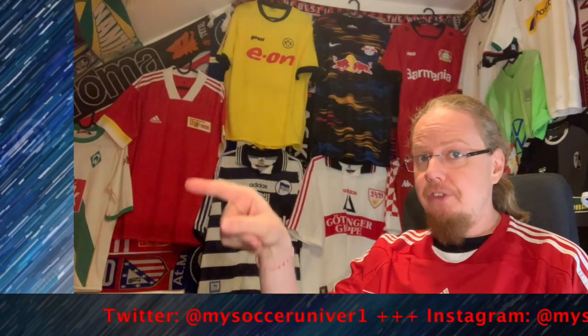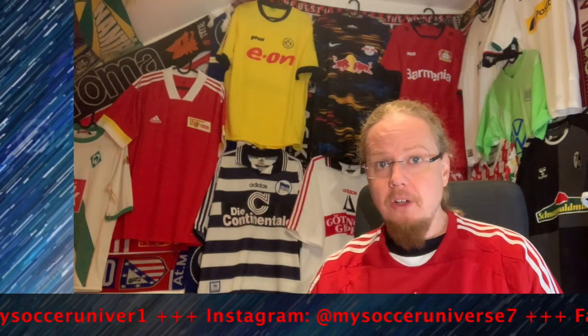Subscribe to my channel if you want to see more. I'll talk to you soon — bye!